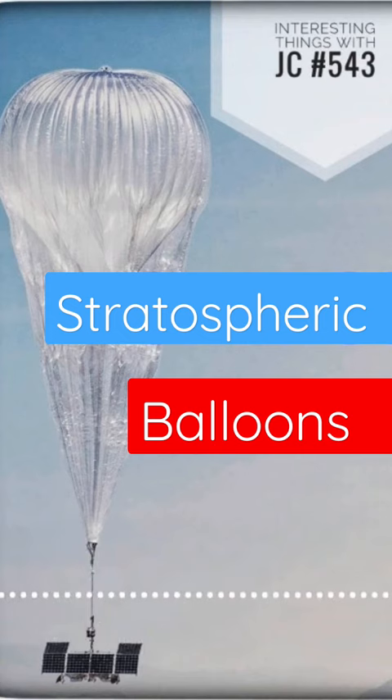Some balloons are even steerable, and they can be flown in groups, otherwise known as constellations.